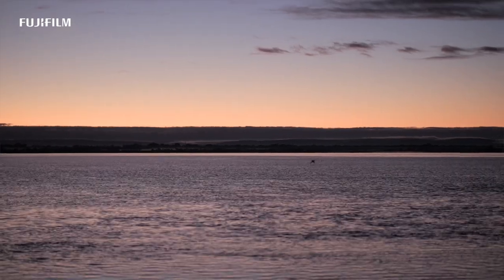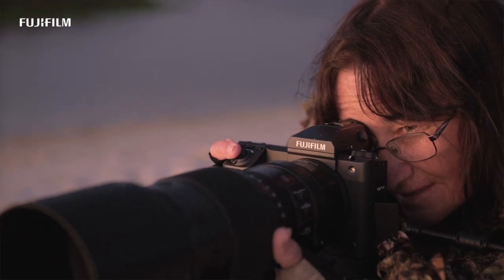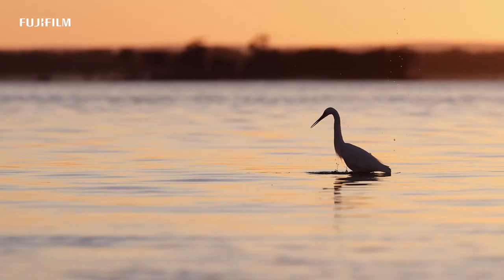You can get action in the sky, you can get action in the water, you can get action in the bush. I just feel so excited when I capture that on the camera.